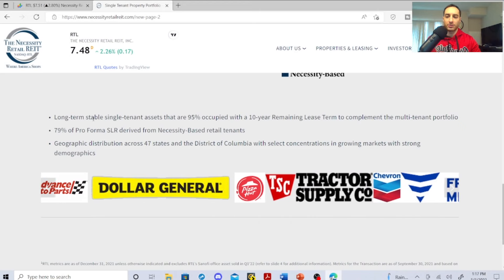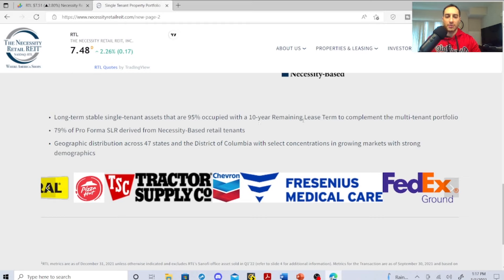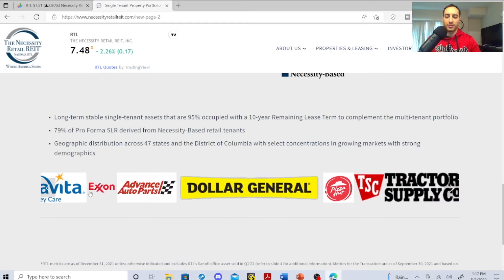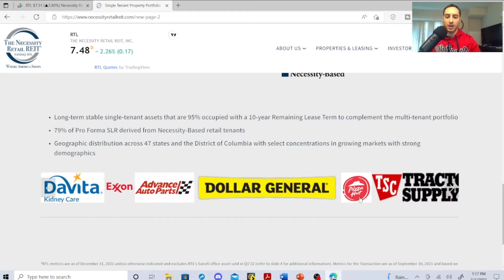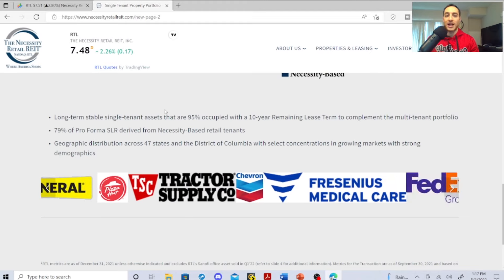Long-term single-tenant assets are 95% occupied with a 10-year remaining lease term, complementing the multi-tenant portfolio. Some of their tenants include DaVita, KindredCare, Advanced Auto Parts, Dollar General, Pizza Hut, Tractor Supply, Chevron, and Fresenius Medical Care. Fresenius and DaVita — those are dialysis companies.